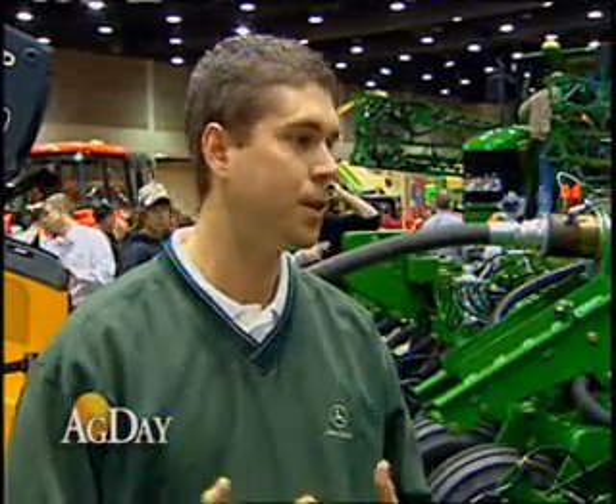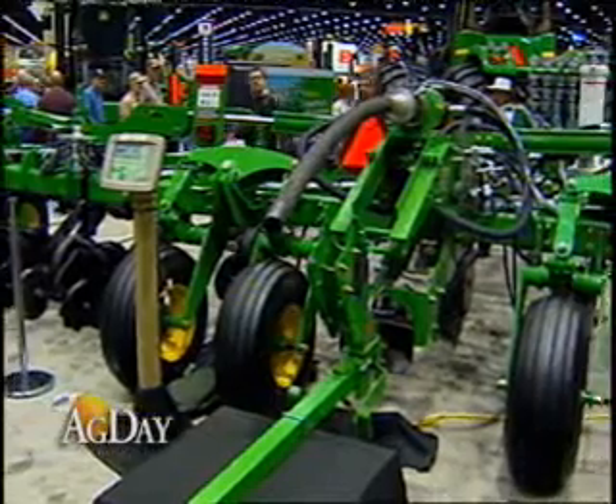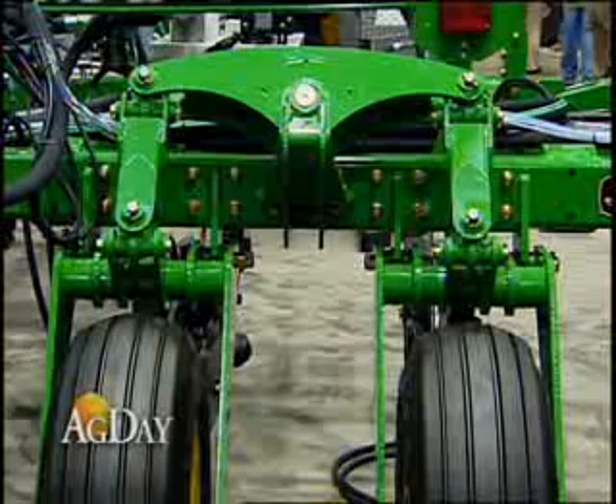This year we're adding to our lineup. We have had the 11-row and the 15-row, and here at the Louisville Farm Show we're adding the 23-row to the lineup. The 23-row is 57 and a half feet wide, but for easy saying, we just call it the 60-foot machine.